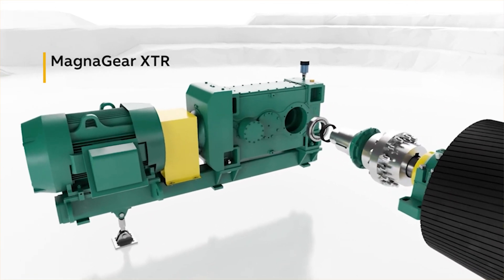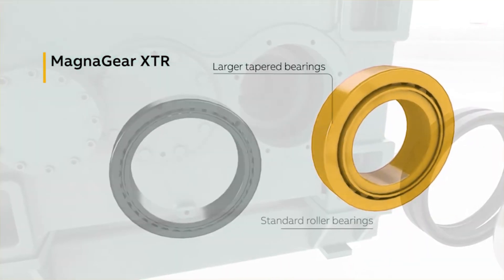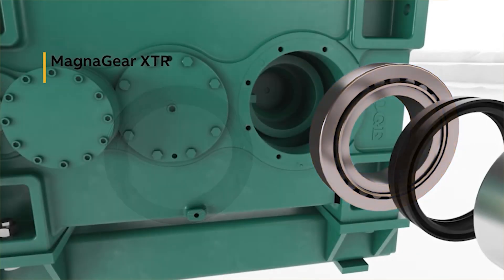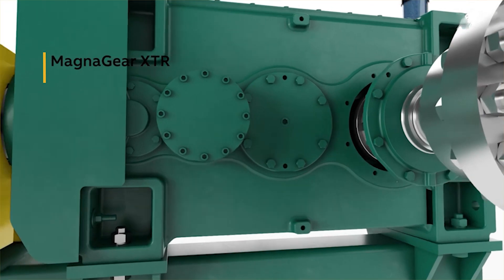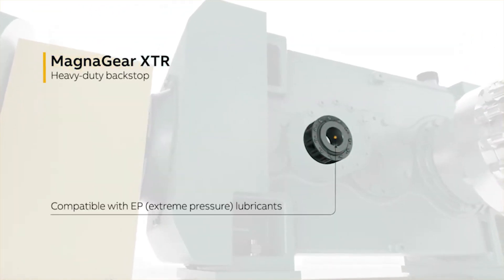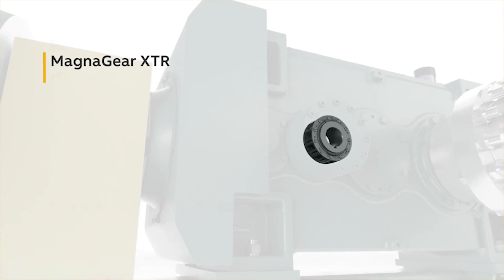Dodge heavy-duty gearboxes use larger tapered roller bearings, lengthening the time in operation between repairs. Dodge reducers also utilize a proprietary, safe backstop design that does not slip when operated with commonly used extreme pressure lubrication.